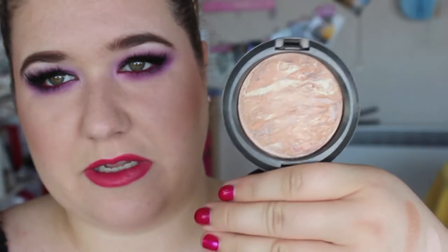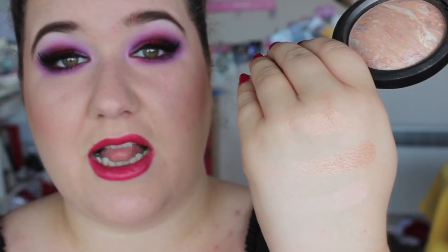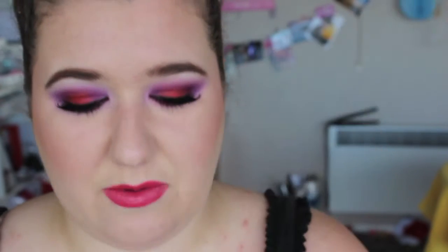My last MAC highlighter is called Perfect Topping and this is a mineralised skin finish as well, like Soft and Gentle. It's one of those awesome marbled ones. It looks kind of bronzy but when I swatch it, it looks more gold — which is good. I really love this. But I really want Light Scapade, which is sort of similar but lighter and I think it has more blue in it.